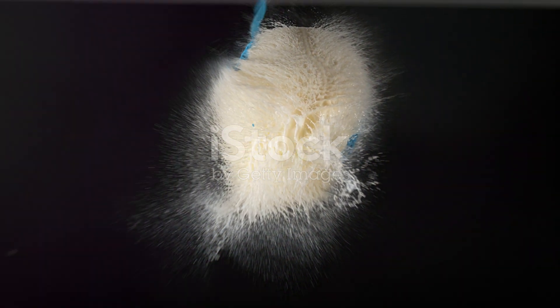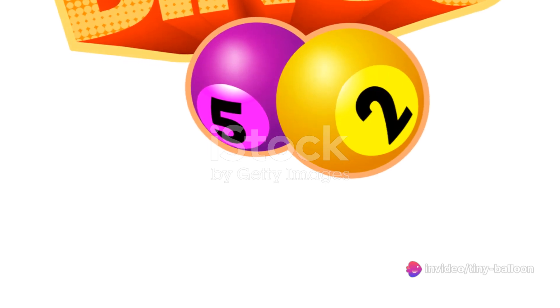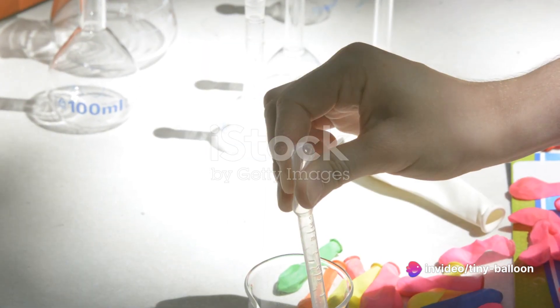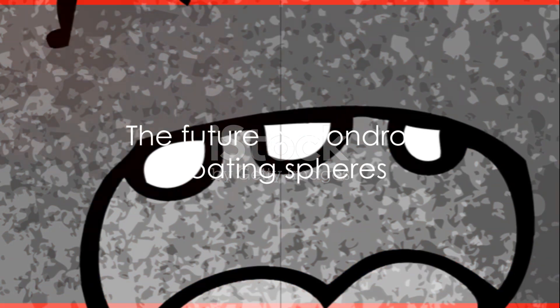From the pioneering efforts of the Montgolfier brothers to the balloons we see and use today, balloons have certainly come a long way. They've transformed from being a scientific marvel to an integral part of our lives, bringing color and joy wherever they go. As we continue to innovate and explore, who knows what the future holds for these wondrous floating spheres.